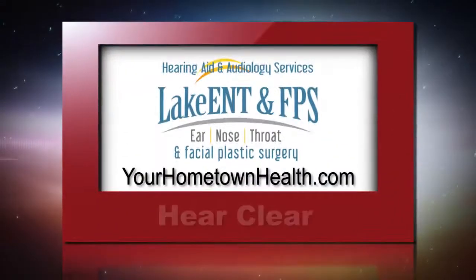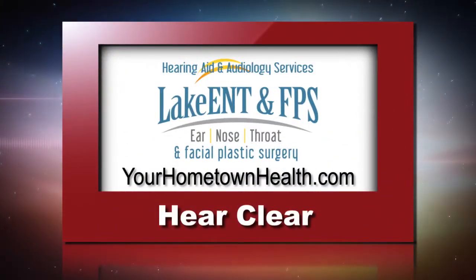For more information on hearing aids and the audiology services available at Lake Ear Nose Throat and Facial Plastic Surgery, please click the Hear Clear story link on our homepage, yourhometownhealth.com.